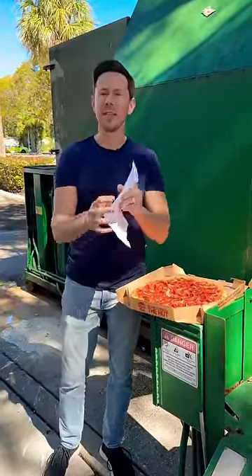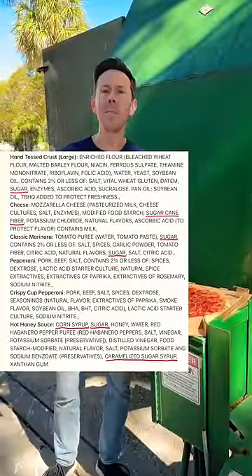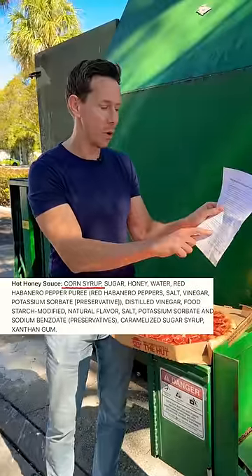This pizza has 79 ingredients, seven mentions of sugar. And when I saw the hot honey sauce, I knew it — it's corn syrup, sugar, and then a touch of honey.